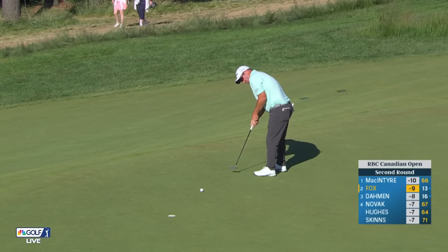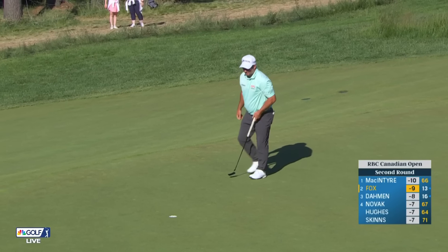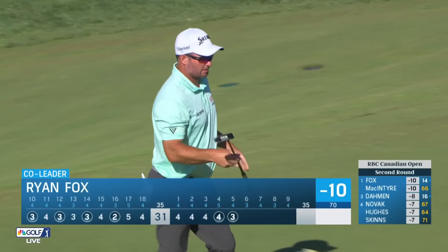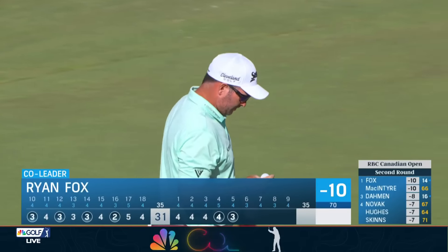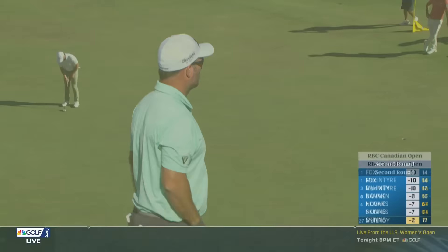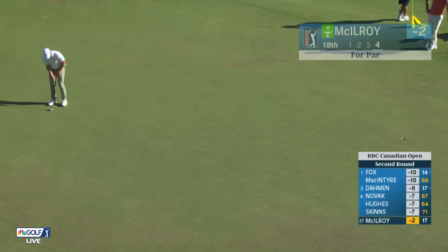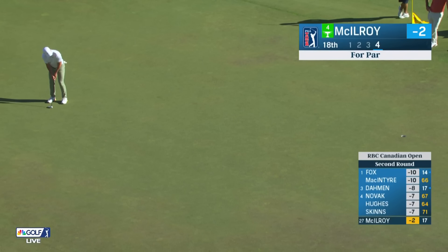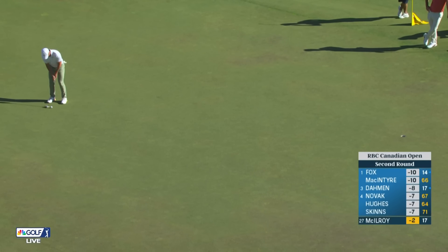Robin McIntyre has been alone atop the leaderboard the entire time we've been on air — until right now. Ryan Fox making a huge move today: six under, four holes remaining, and he has matched McIntyre at 10 under. The best of the rest so far is McKenzie Hughes at 7 under, currently three back of the lead held by McIntyre and now Fox.